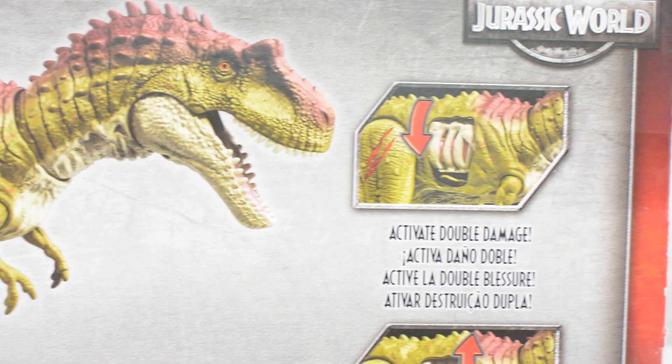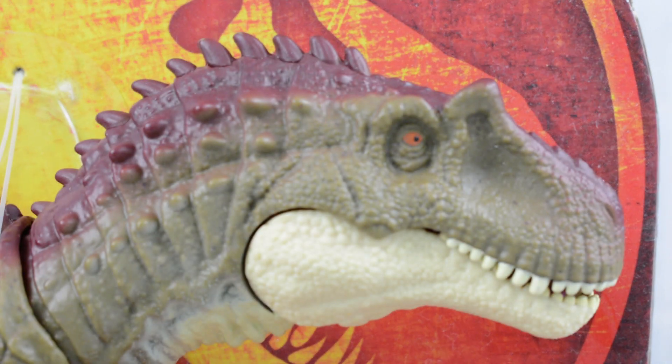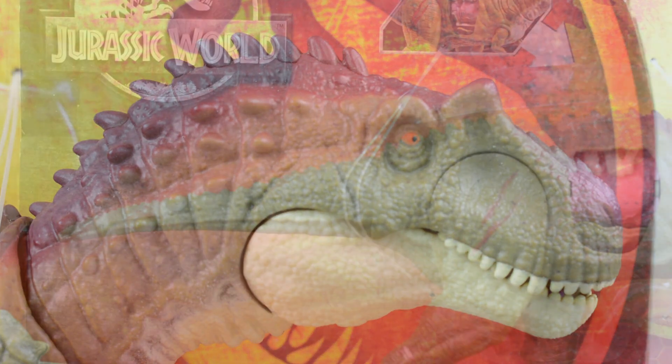So I have got a spare battle-damaged Albertosaurus from Mattel. As you can see from the footage, the packaging is a little bit worse for wear.